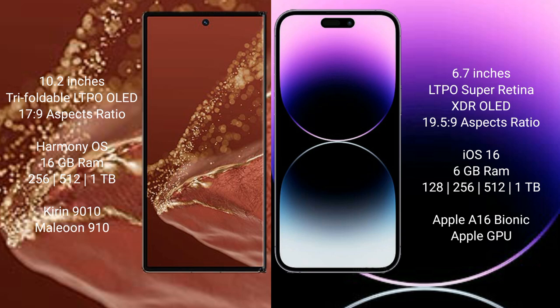iPhone 14 Pro Max comes with 6GB RAM and 128GB, 256GB, 512GB, or 1TB internal storage. It is powered by the Apple A16 Bionic processor with Apple's custom graphics GPU.